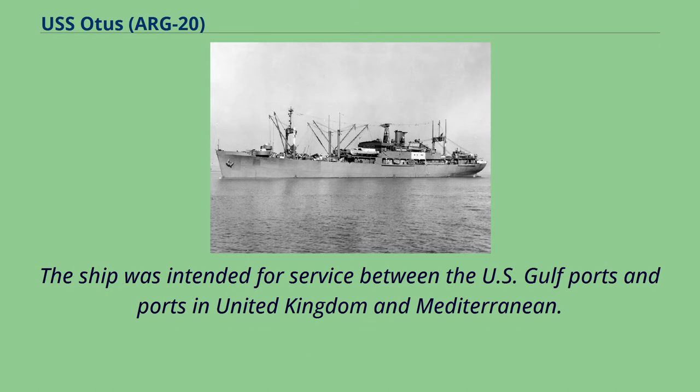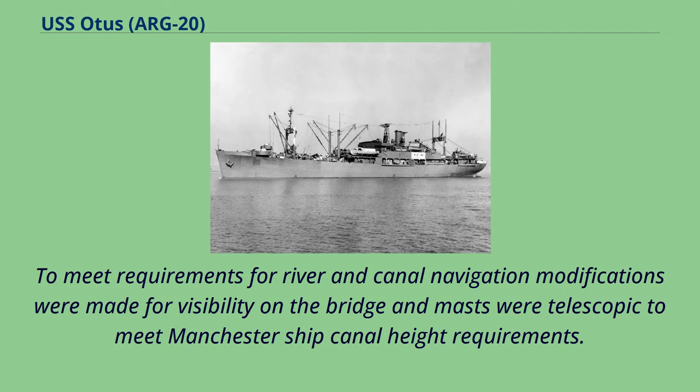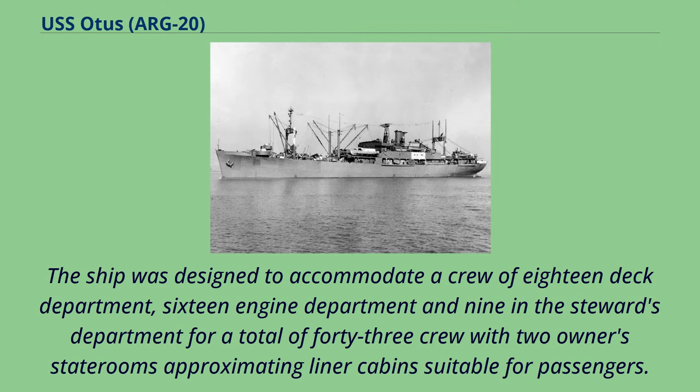The ship was intended for service between the U.S. Gulf ports and ports in the United Kingdom and Mediterranean. To meet requirements for river and canal navigation, modifications were made for visibility on the bridge, and masts were telescopic to meet Manchester Ship Canal height requirements. The ship was designed to accommodate a crew of 18 deck department, 16 engine department, and 9 in the stewards department, for a total of 43 crew, with two owners' staterooms approximating liner cabins suitable for passengers.